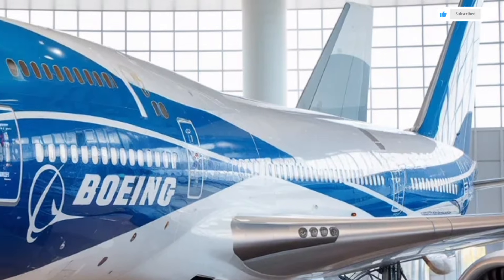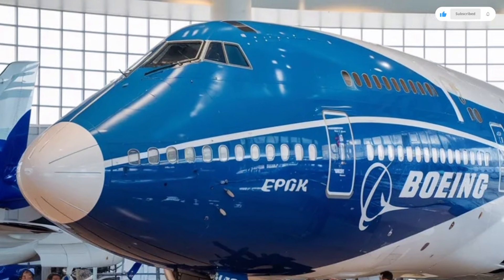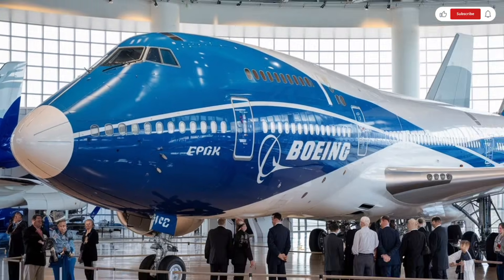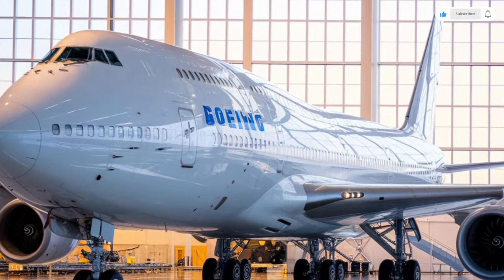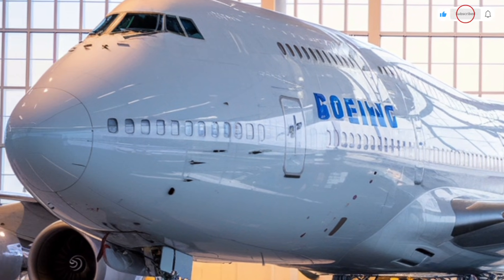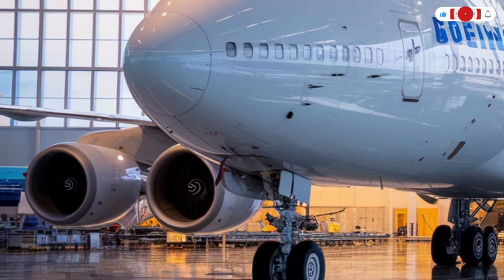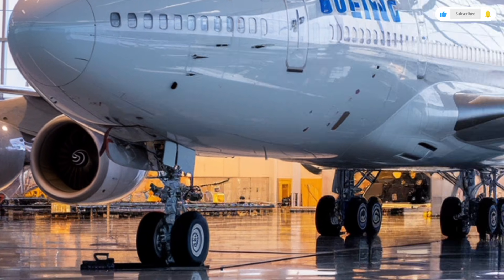This is the full review of the 2026 Boeing 747 — a legendary giant reborn with modern technology, incredible engineering, and comfort that pushes long-distance travel to a new level. Even though this isn't a car, the Boeing 747 deserves a place in our lineup simply because of how much innovation and design excellence it represents.